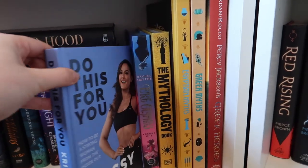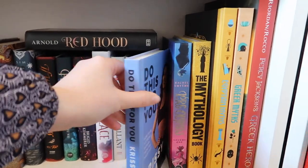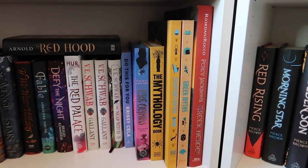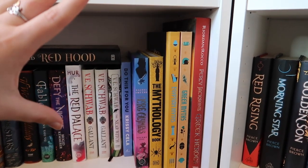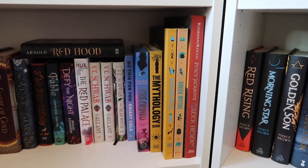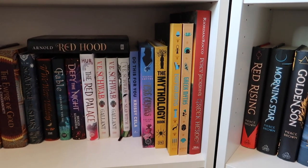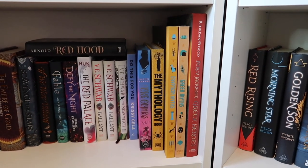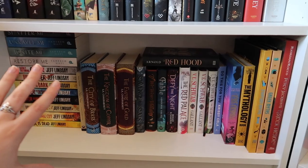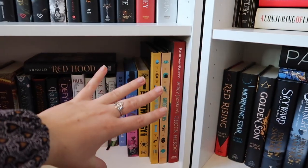We also have a fitness book, Do This For You by Chrissie Chela, which doesn't really fit anywhere else. Then my Greek mythology books, which are actually too big to go on other shelves - they just about fit on these bottom shelves. Ultimately I'd like all my Greek myth books together as I have quite the collection now, but for now they're fine here as long as they're visible.